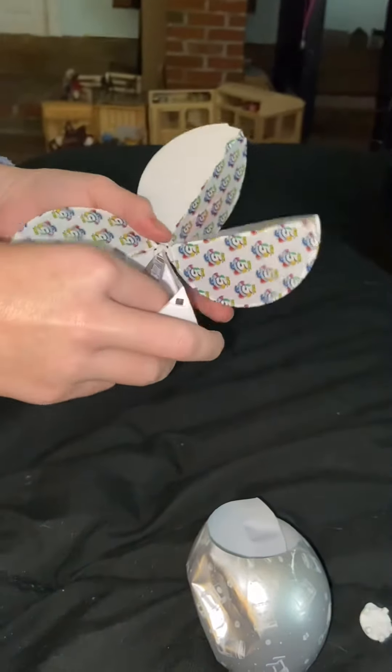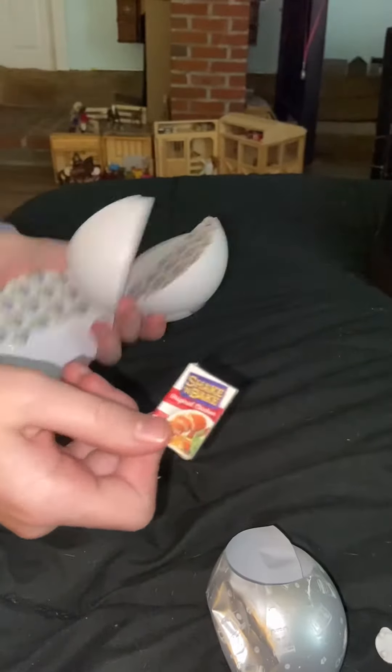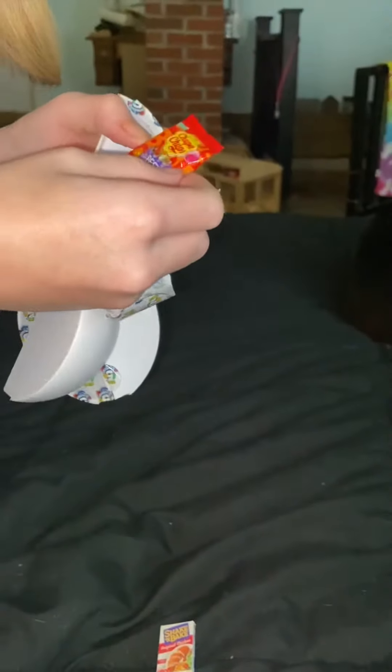We messed up the first video, so here's a redo. The first one I opened was a Shake and Bake original chicken — that's all we got on that one. On to the next one: we got some Koopa chips, the best. There they are. Okay, on to the third one.